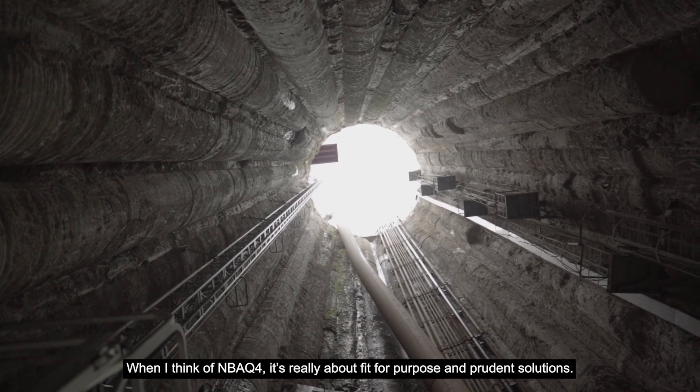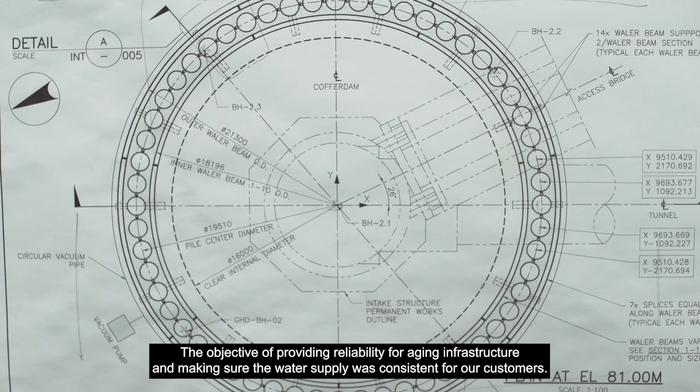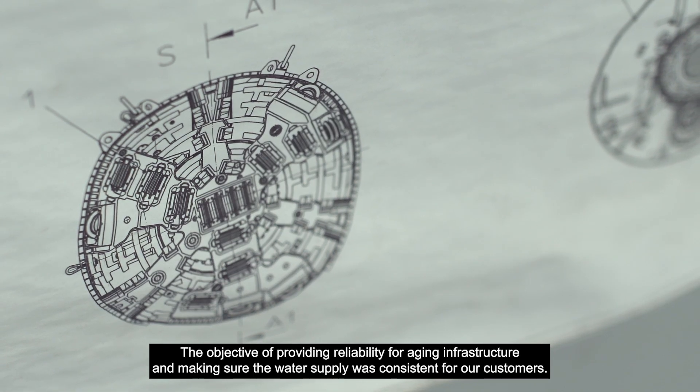When I think of NBQ4, it's really about fit for purpose and prudent solutions. The objective of providing reliability for aging infrastructure and making sure that water supply was consistent for our customers.